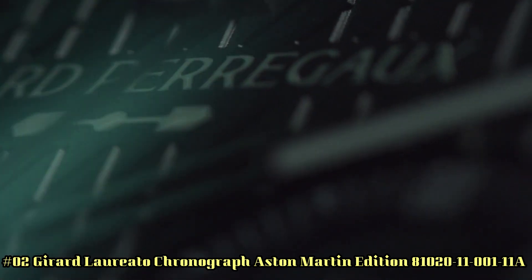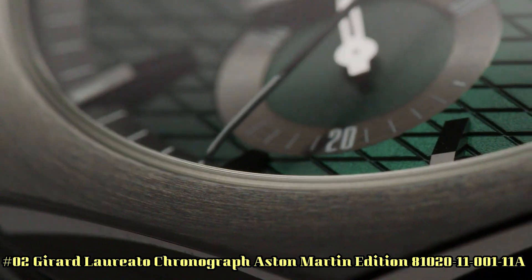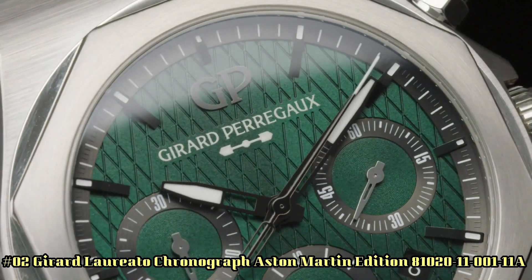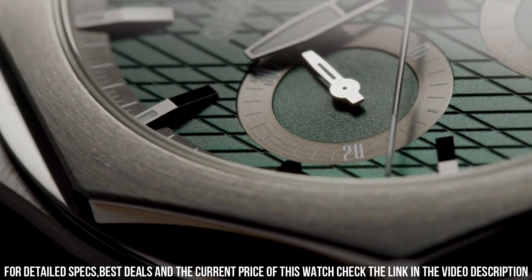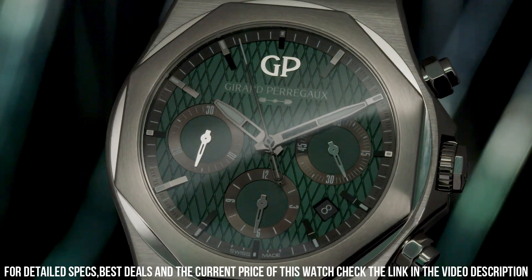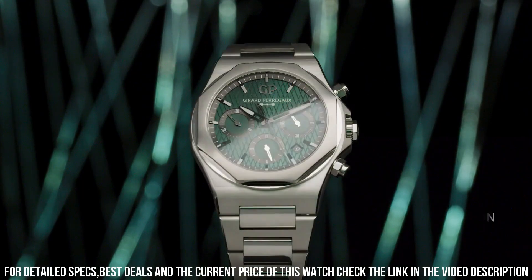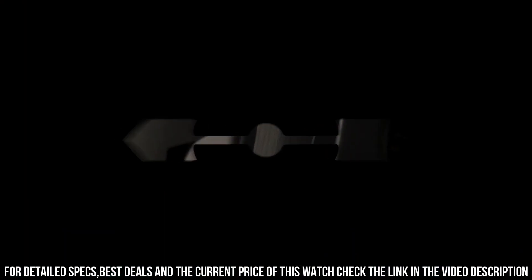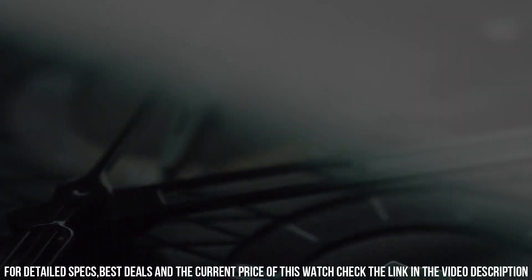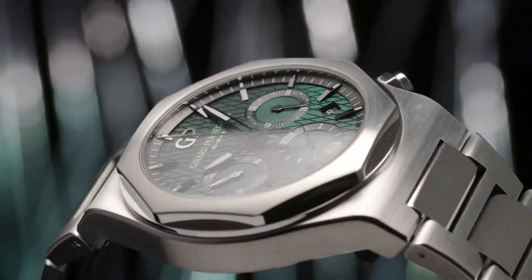Number 2: Girard-Perregaux Chronograph Aston Martin Edition, reference 810201-11-001-11A. Case material 904L steel, diameter 42mm, thickness 12.01mm, case back anti-reflective sapphire crystal with Aston Martin logo decal. Dial Aston Martin green with cross-hatching, water resistance 100m. Strap 904L steel with triple folding buckle. Movement caliber GP03300, self-winding mechanical, total diameter 25.95mm, height 6.5mm, frequency 28,800 VPH or 4Hz.